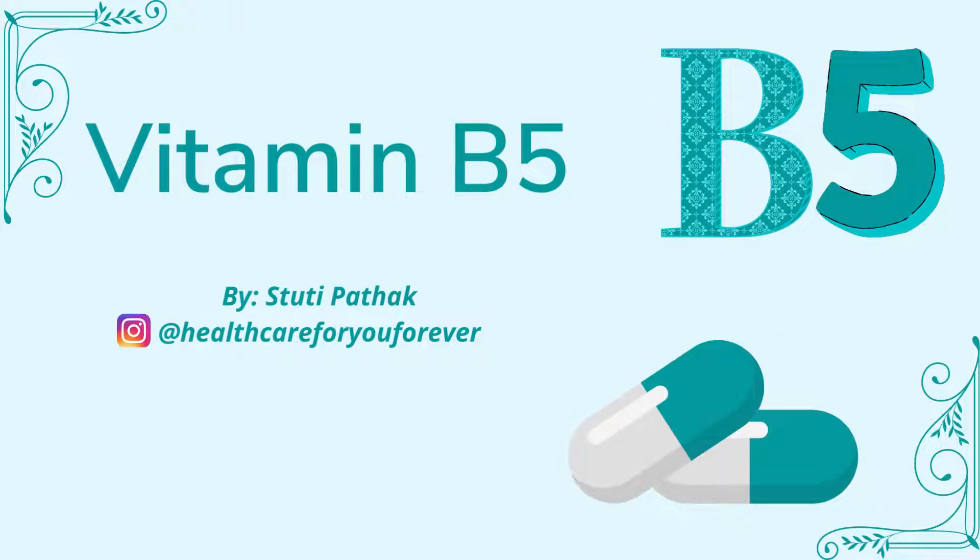Hello everyone, this is Pathak and you are watching my channel. Today I will talk about vitamin B science, and this is the fifth vitamin B. Do not forget to follow my account on Instagram, which is Healthcare For You Forever.